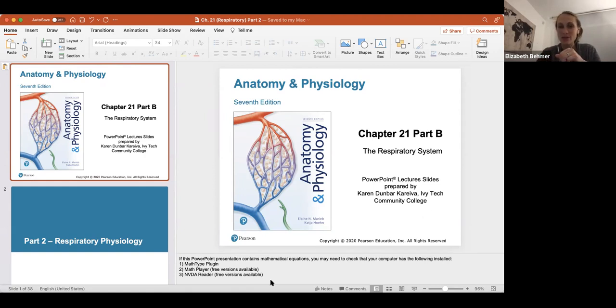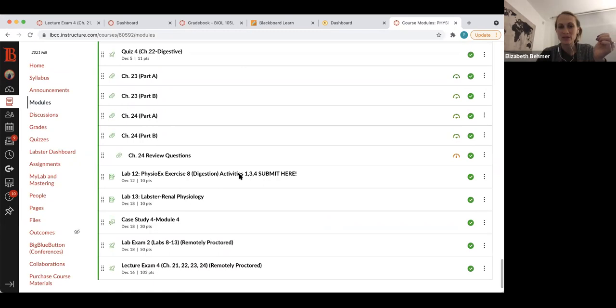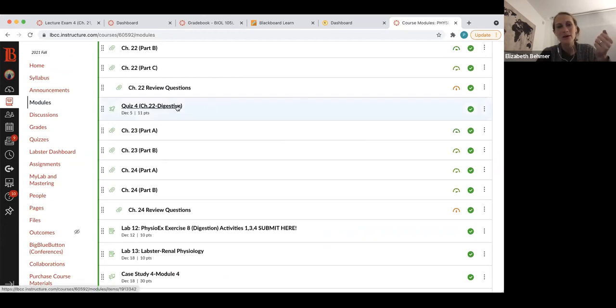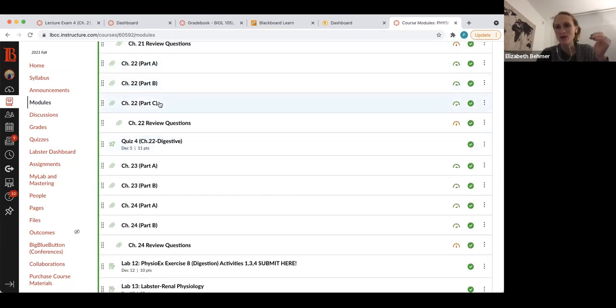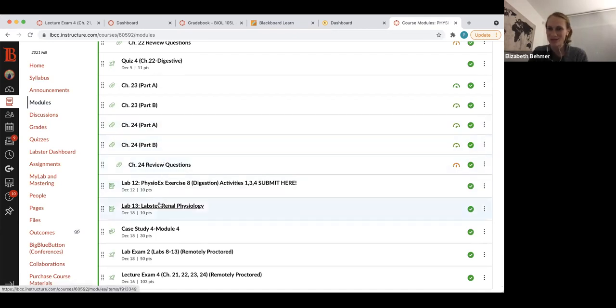Speaking of the final lecture exam, let me go back to your final module. I don't think I gave you a lab due this week, but I did give you a quiz on the digestive system. We'll be going over the digestive system on Thursday. The only real assignment due this week is the Chapter 22 digestive system quiz — it's easy, basic matching and anatomy, and you're allowed to use your notes.